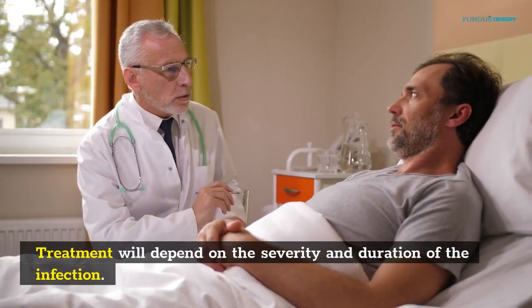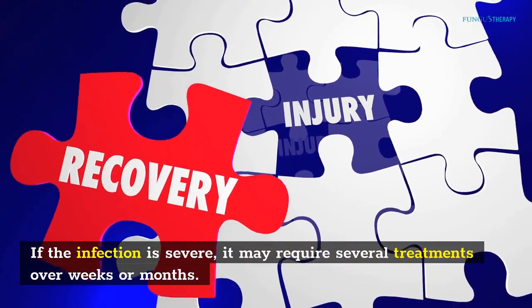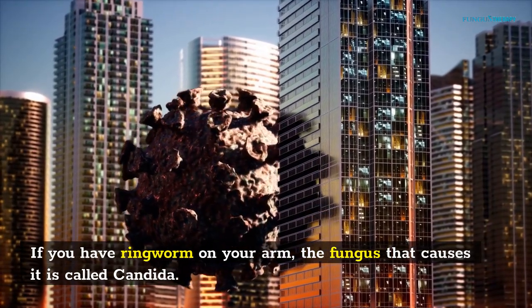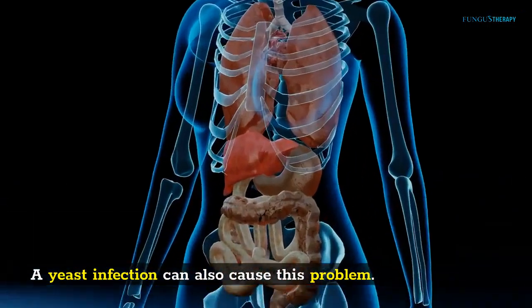Treatment will depend on the severity and duration of the infection. If the infection is severe, it may require several treatments over weeks or months. If you have ringworm on your arm, the fungus that causes it is called Candida. This fungus lives on your skin and can get into your blood.